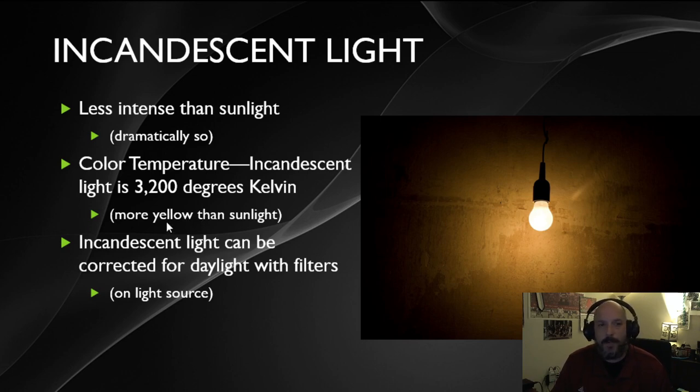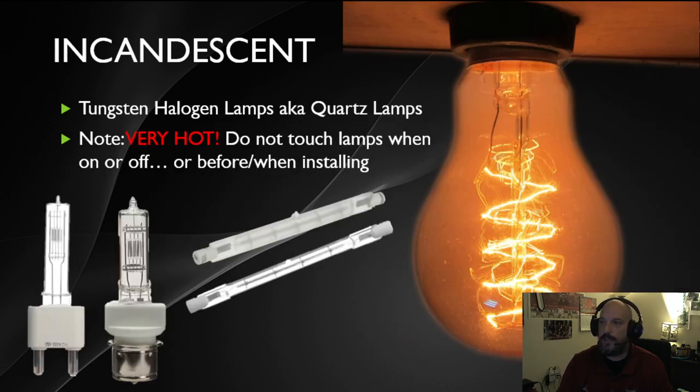Incandescent light has a little more yellow in it than sunlight. The cool thing about incandescent lights is that the color can be changed or corrected by the use of filters — you can take a different color material and wrap it around the light to change its color, getting a red, blue, or green light bulb. This type of color change has to be done on the light bulb itself.